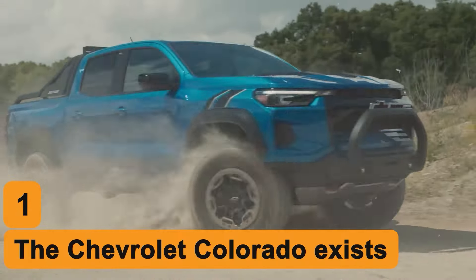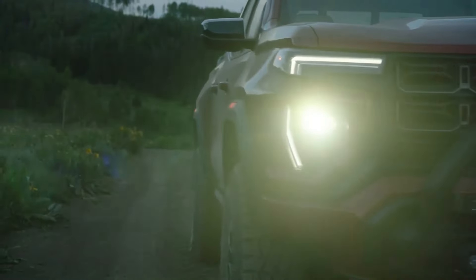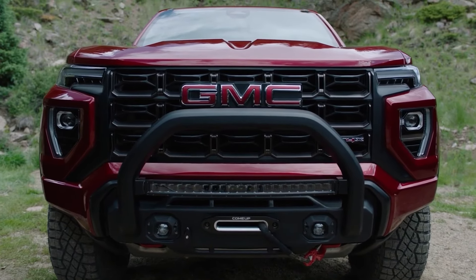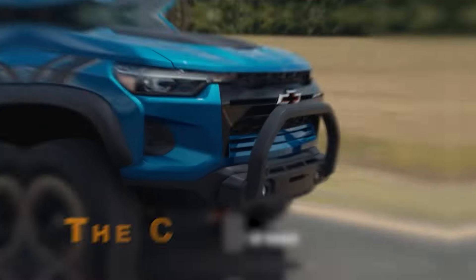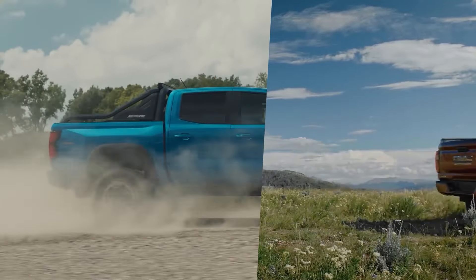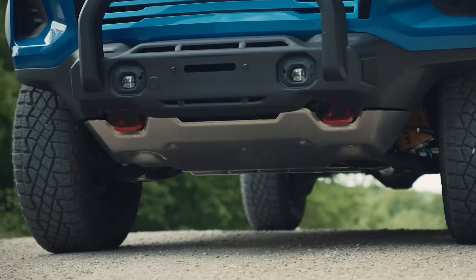Number 1: The Chevrolet Colorado Exists. Honestly, we could turn a blind eye to the previously mentioned issues. No vehicle is perfect, and the Canyon, as flawed as it is, still offers quite a bit of good stuff. However, what we simply cannot overlook is the fact that you can buy the same truck for almost $7,000 less. The Chevrolet Colorado is identical to the GMC Canyon. Starting from the exterior, both trucks look identical to one another except for the front end. Both trucks also have very similar off-road performance, with monster truck-like ground clearance.